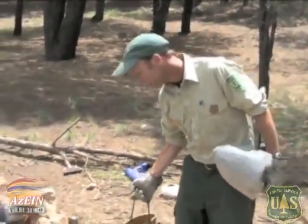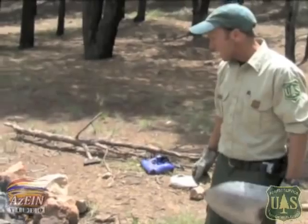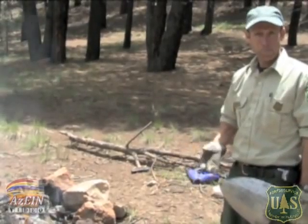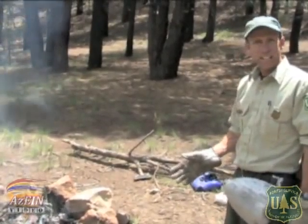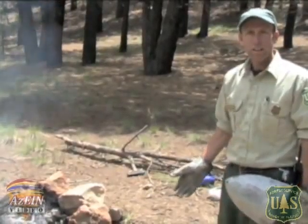That allows us to basically suppress very small fires, or at least knock them down where we can get some other resources on them. A couple of things you need to put a fire out properly is a shovel or some kind of digging device, and then obviously a fairly large amount of water.